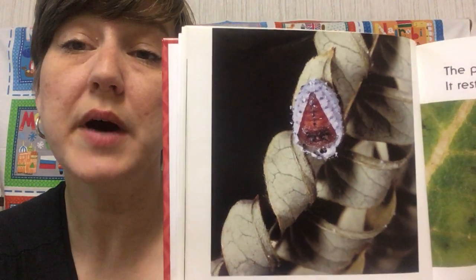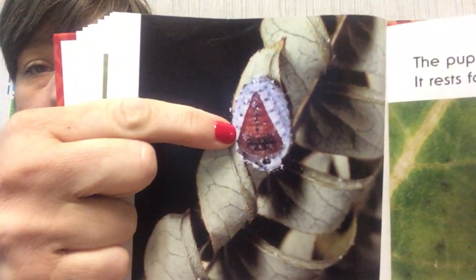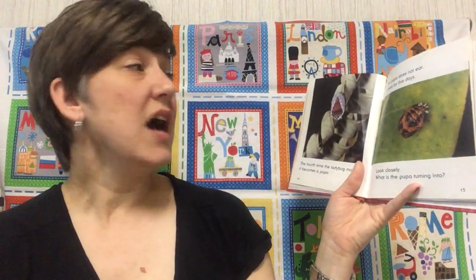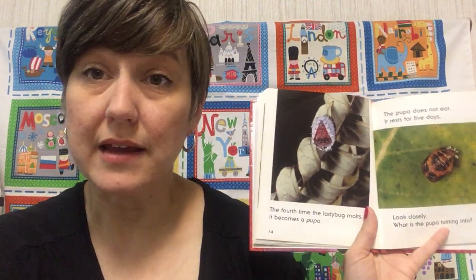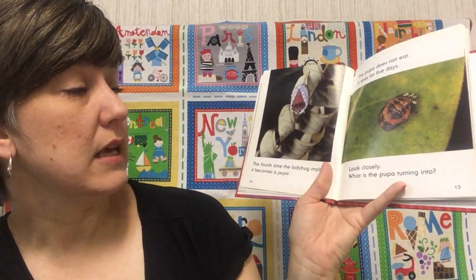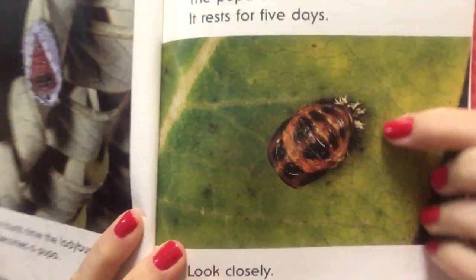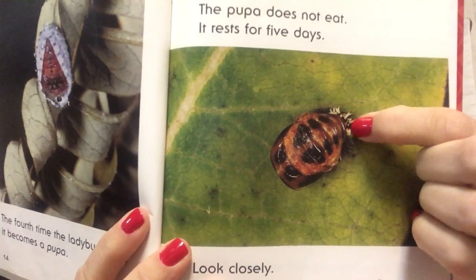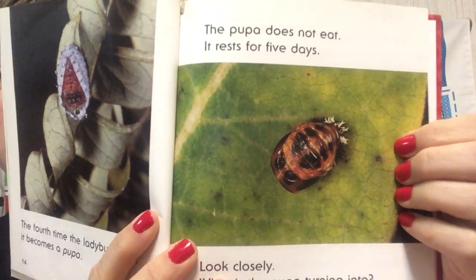Can you say pupa? It doesn't look like a ladybug at all. Look at that. The pupa does not eat. It rests — it's like hibernating. It rests for five days. Look closely. The pupa is changing. This is where it hangs on — do you see those little grabbers? It's just hanging on to that leaf. If the wind blows, it just hangs on. That pupa is not eating, not doing anything. It's just resting. But on the inside, it's not resting — cool stuff's happening.